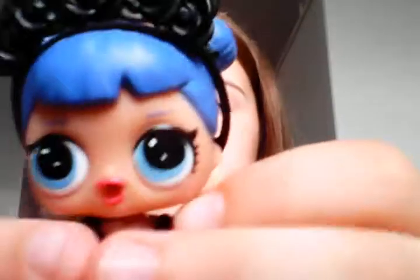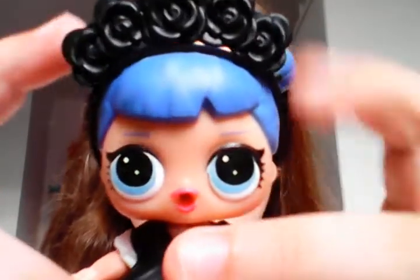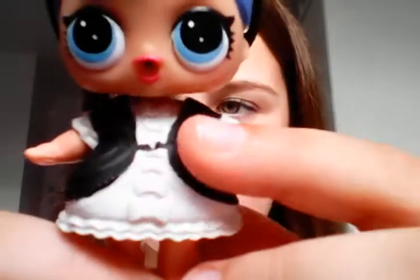There's also Midnight — she's got a flower crown on her head and two purple buns. Her dress is kind of like Fancy's, and her shoes are the same as Miss Baby's. I don't really know exactly which one she is because I don't keep the checklists.